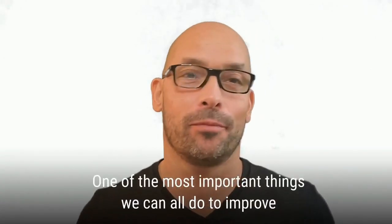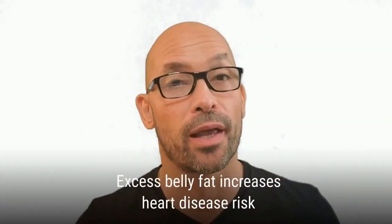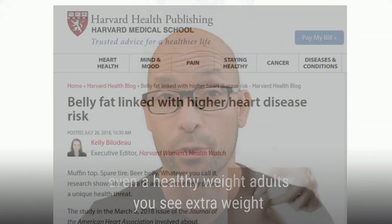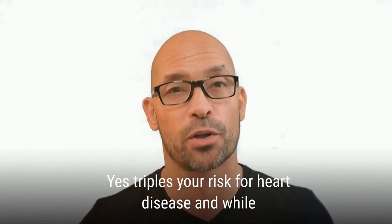One of the most important things we can all do to improve our heart health is to lose unhealthy belly fat. The research has conclusively shown that excess belly fat increases heart disease risk even in healthy weight adults. Extra weight carried in your abdomen, as opposed to your legs or any other part of your body, more than triples your risk for heart disease.